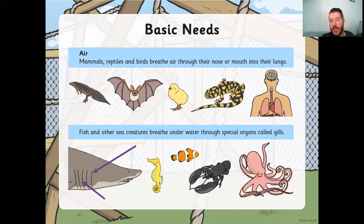However, fish and other sea creatures don't have lungs. They breathe underwater through special organs called gills — you can see them on the side of the shark there. Gills open and suck in the water, absorbing the oxygen — the air that's in the water. Things like whales and dolphins are mammals that live in water, so they don't have gills. They have to come up to the top to get air, but they can hold their breath for a long time.